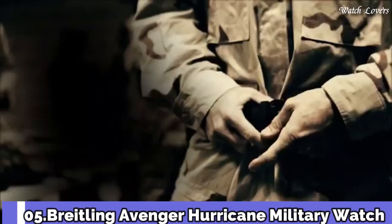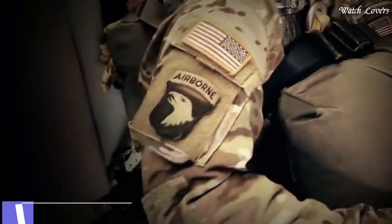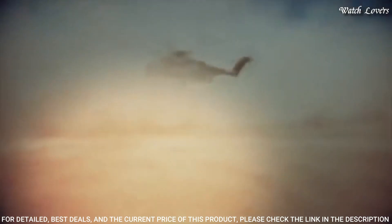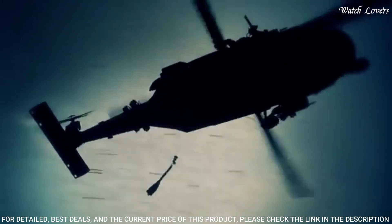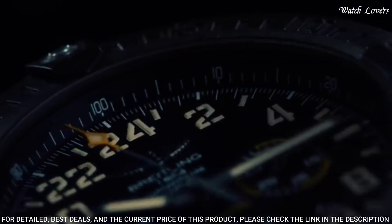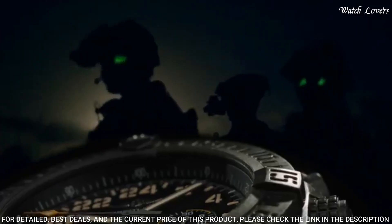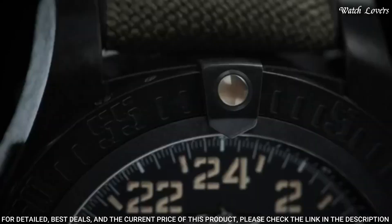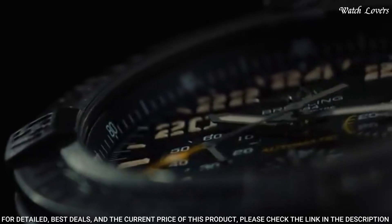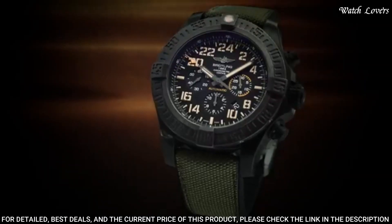Number 5: Breitling Avenger Hurricane Watch. Black polycarbonate case with a black rubber strap. Unidirectional rotating black polycarbonate bezel. Black dial with black hands and Arabic numeral hour markers. Minute markers around the outer rim. Dial type: analog. Chronograph, automatic movement. Scratch-resistant sapphire crystal. Screw-down crown. Case size: 50mm.